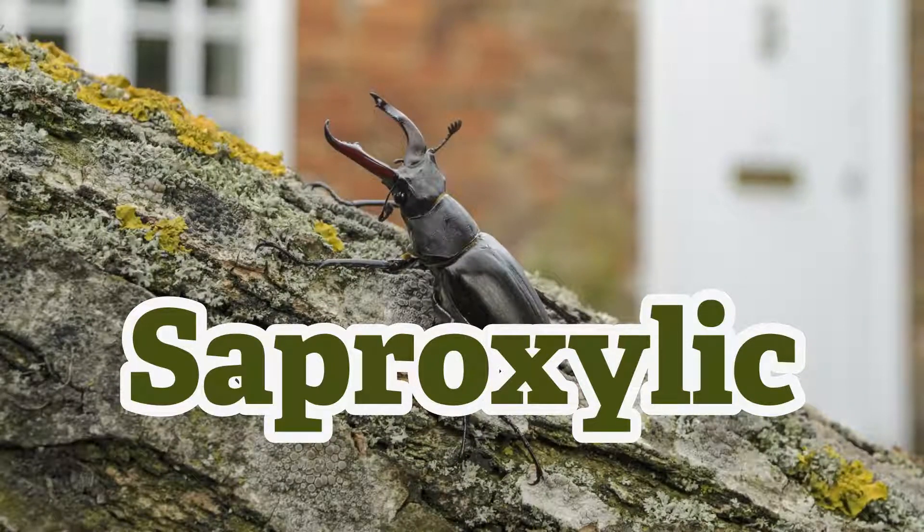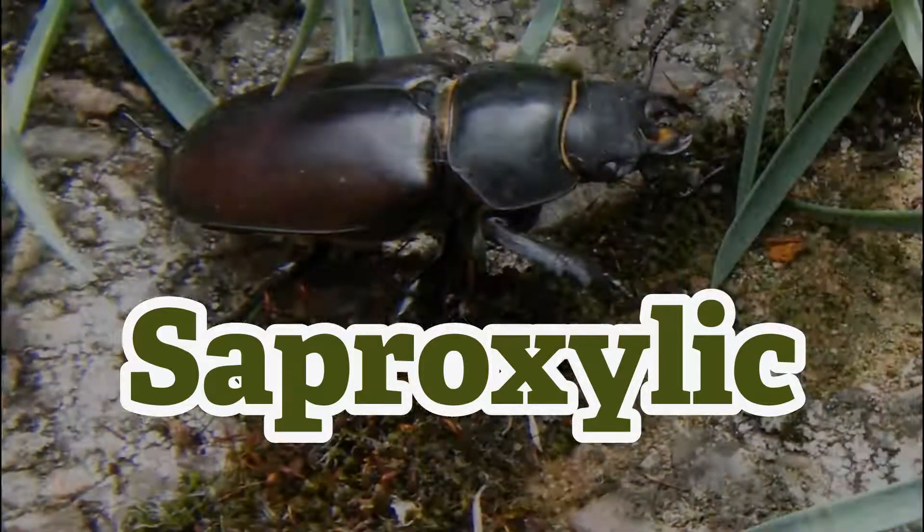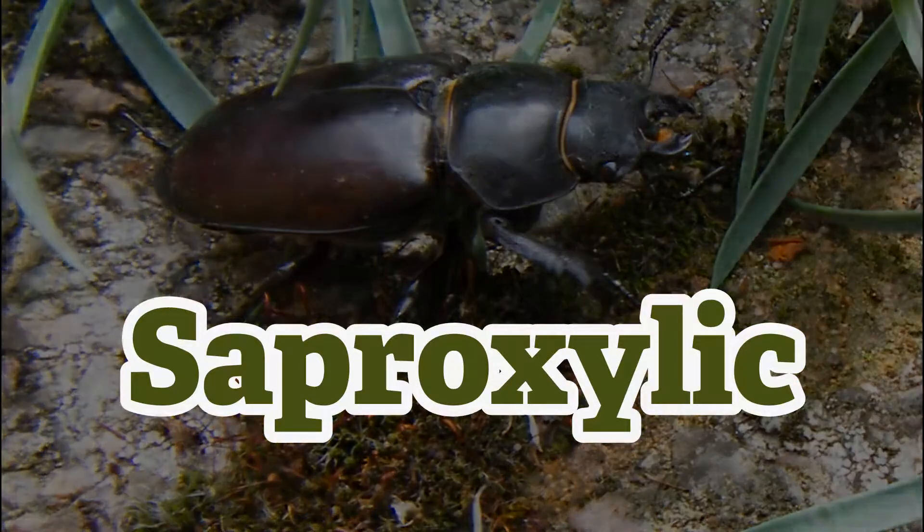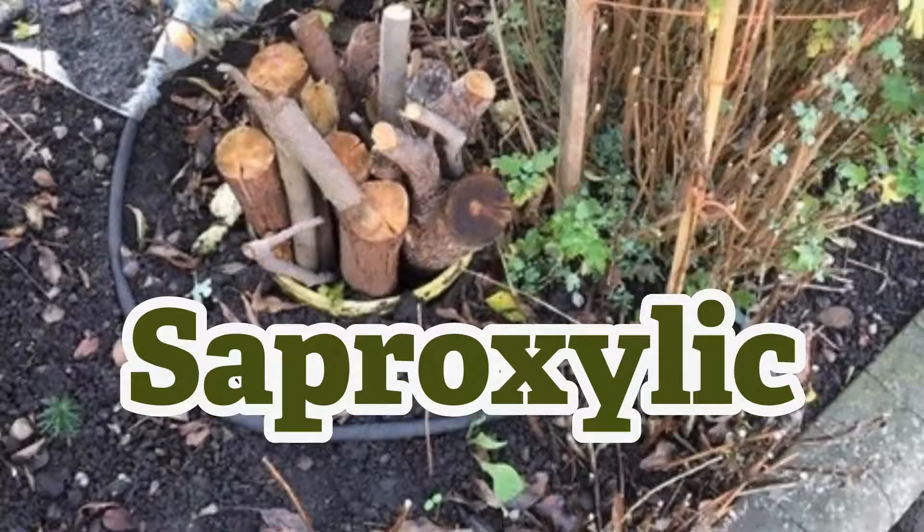In Worcestershire, stag beetles are mostly found in and around Upton upon Severn. Their larvae live within decaying tree stumps or buried wood for up to seven years. They turn the rotting wood into nutrients for plants.